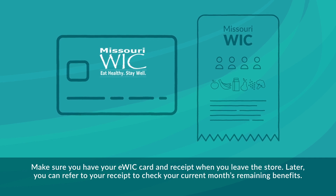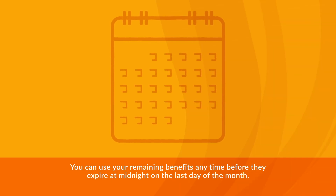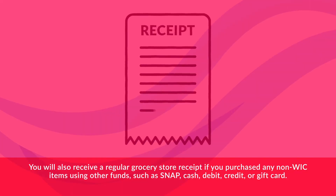Later, you can refer to your receipt to check your current month's remaining benefits. You can use your remaining benefits any time before they expire at midnight on the last day of the month. You will also receive a regular grocery store receipt if you purchased any non-WIC items using other funds, such as SNAP, cash, debit, credit, or gift card.